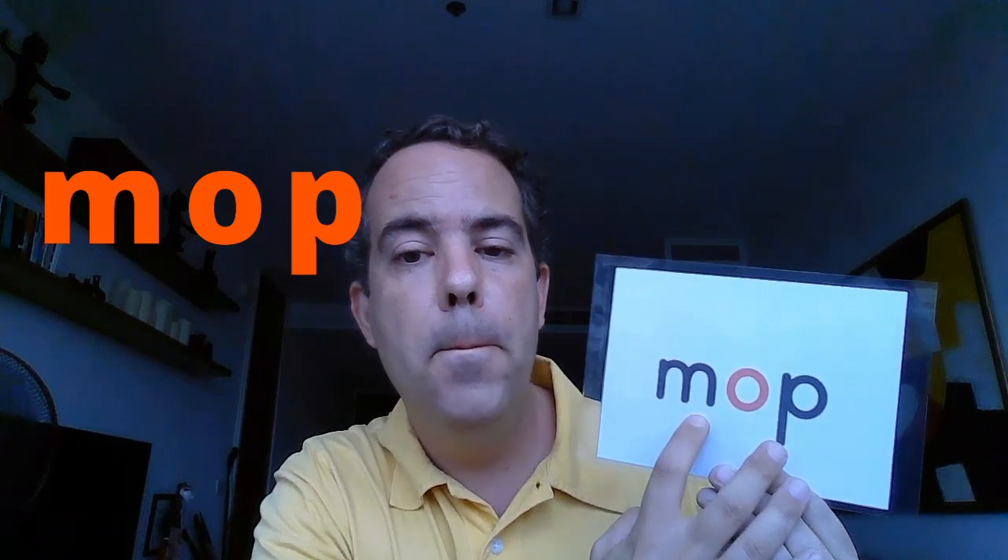Here we have an M: M-O-P. Mop. And what is a mop? This is a mop — you use it to wash the floor. Remember you have an M: mop. Repeat after me: Mop. Good, one more time: Mop. Good job — this is a mop.